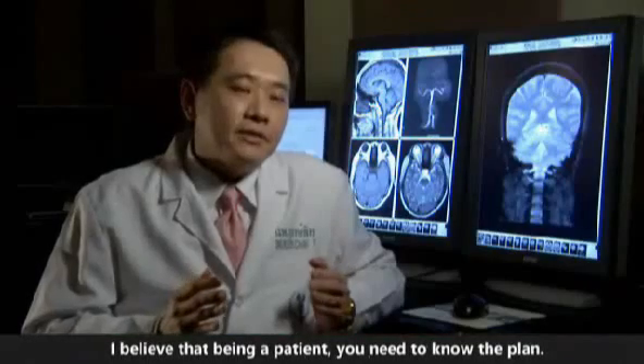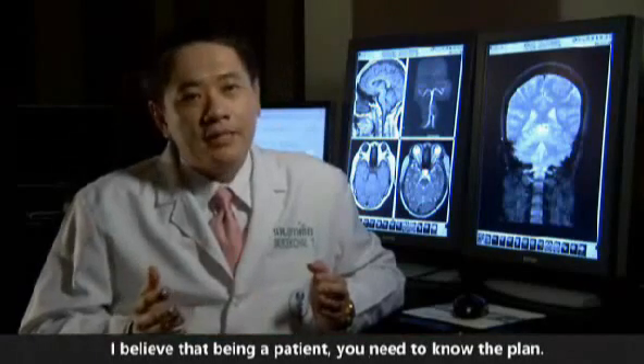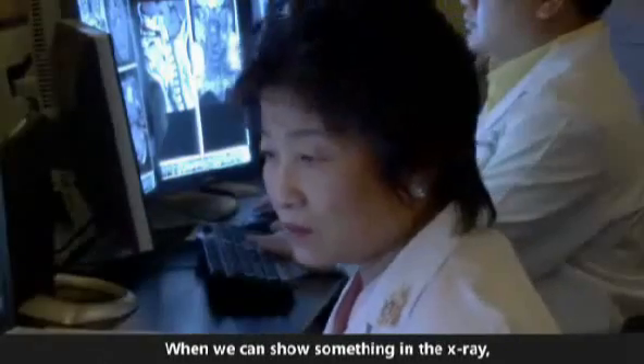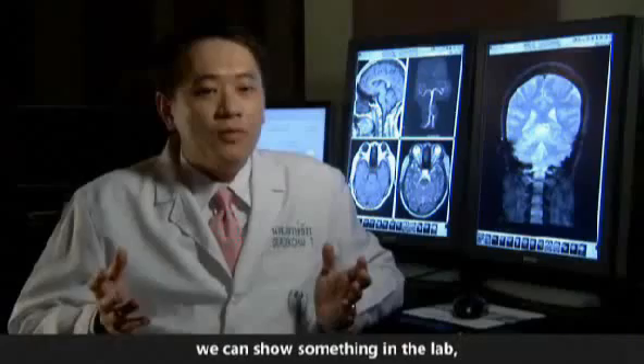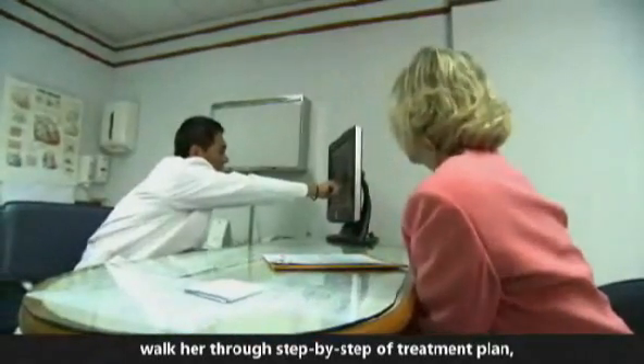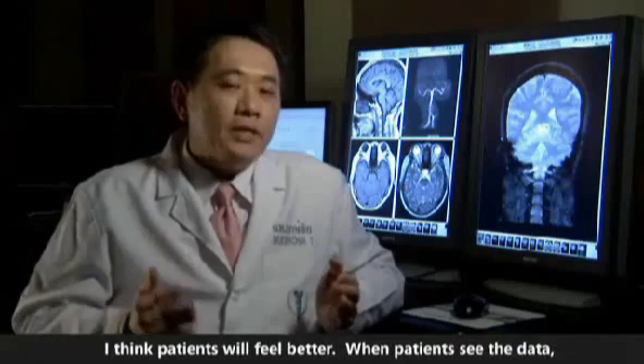I believe that being a patient, you need to know the plan. You need to be a part of treatment. When we can show something in the X-ray, show something in the lab, and walk through step-by-step the treatment plan, I think patients will feel better.